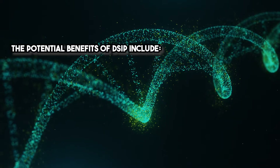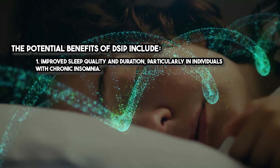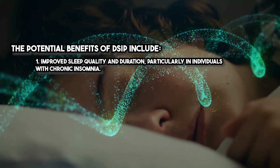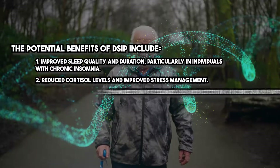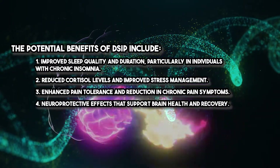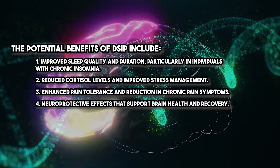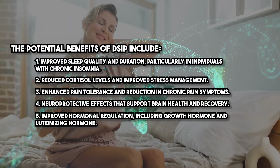The potential benefits of DSIP include improved sleep quality and duration, particularly in individuals with chronic insomnia, reduced cortisol levels and improved stress management, enhanced pain tolerance and reduction in chronic pain symptoms, neuroprotective effects that support brain health and recovery, and improved hormonal regulation, including growth hormone and luteinizing hormone.